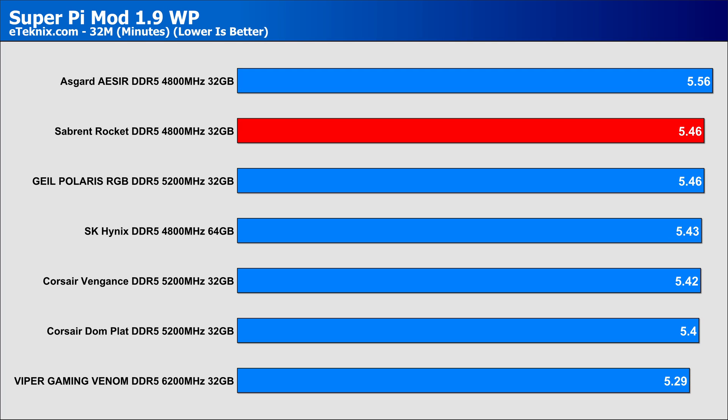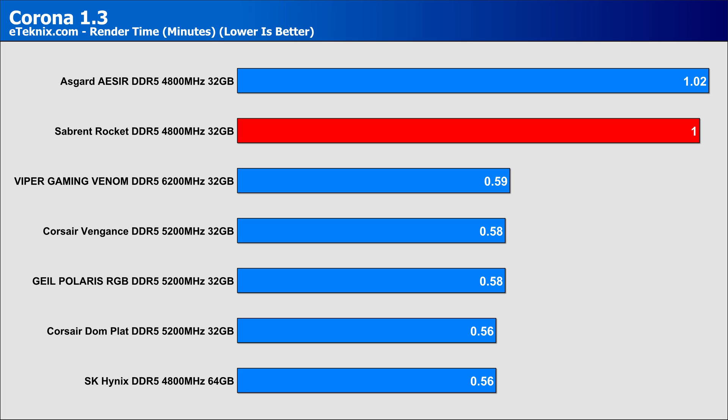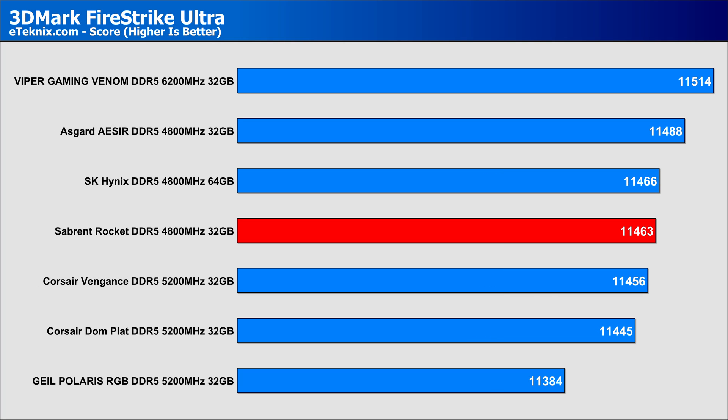Moving over to SuperPi, we see scores in line with other similar kits. We can clearly see the effect that the faster memory from Patriot Viper has by shaving off around 17 seconds from our calculation time. Looking at WPrime, we can see the Sabrent kit performing perfectly in line with the other kits we tested against. In Corona, we had a bit of a mixed bag of results where it clearly shows larger capacity makes a difference, but speed not so much when comparing to the 6200MHz Venom kit. In 3DMark Firestrike Ultra, the Venom kit leads the pack, though our Sabrent kit actually sits above all the other faster kits — perhaps the 40-40-40-77 timings are having more of an effect in this benchmark than pure speed or capacity.